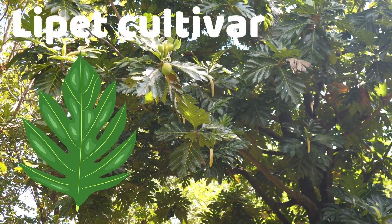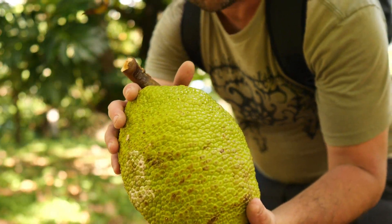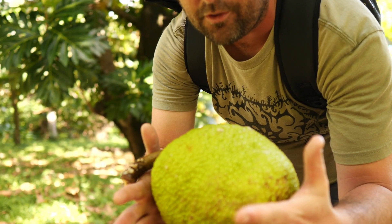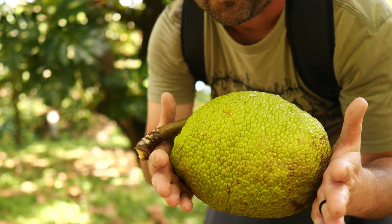This is the tree Lepet. You can see the large fruits, large inflorescences. Lepet is a very large, lumpy fruit — one of the largest breadfruits there is. I'm told they are absolutely delicious, although I've never eaten one personally.